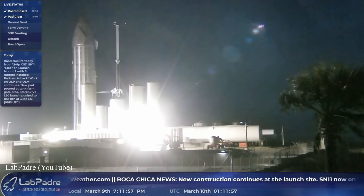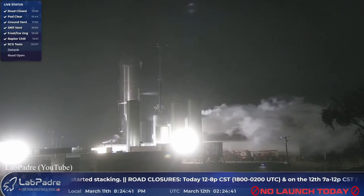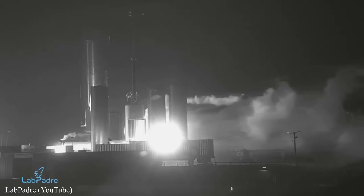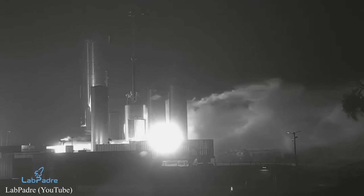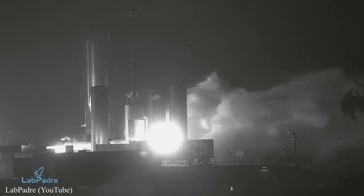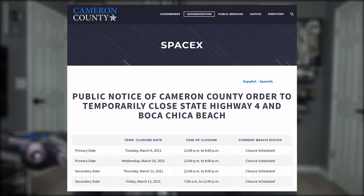The following night SN11 underwent its first of a series of stress tests — the ambient pressure test to check for leaks. Wednesday's cryo test was halted for unknown reasons but was completed the following evening, along with some reaction control system checkouts. SN11's static fire is expected to happen as early as today, so keep an eye on Lab Padre's live stream.